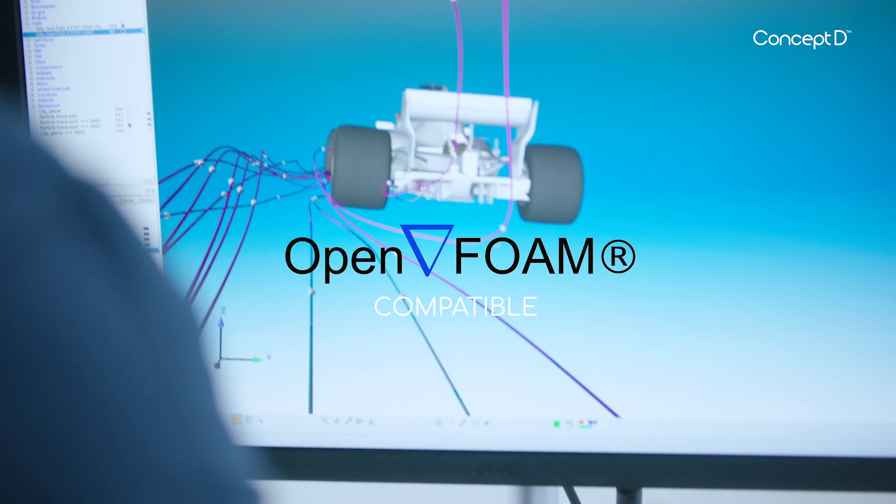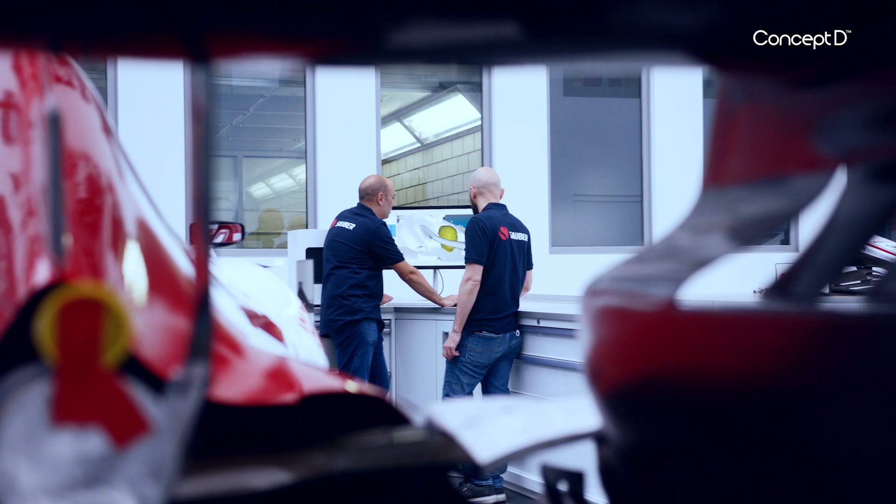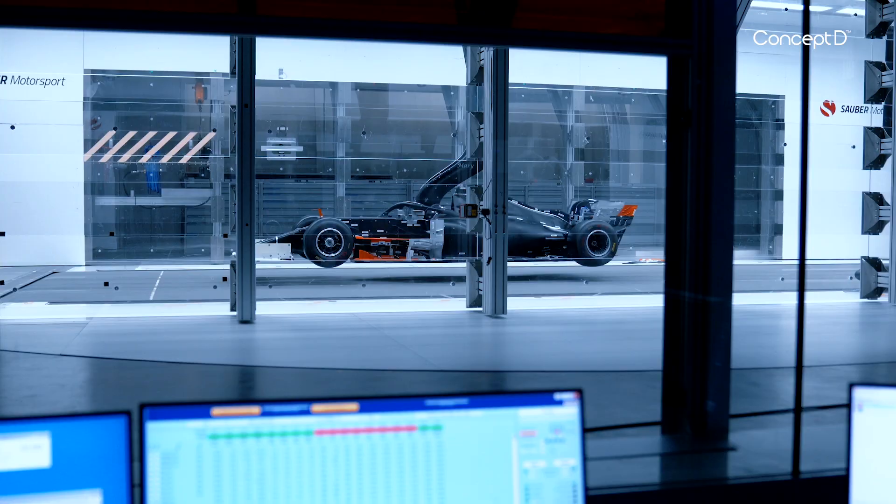We do CFD simulations — that's computational fluid dynamics — where we simulate the airflow around the component and around the whole car. When we're happy with the results we're getting, we'll issue the part to the designers and the production team, who will physically make the part.